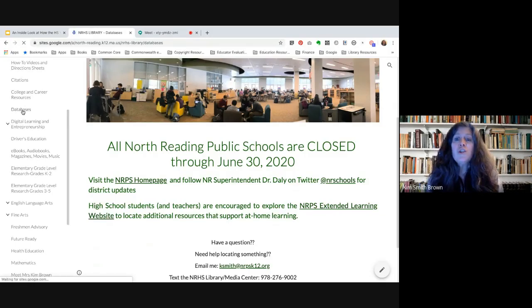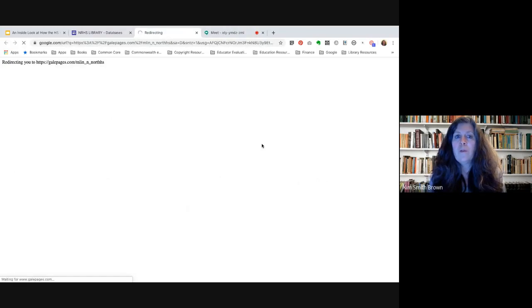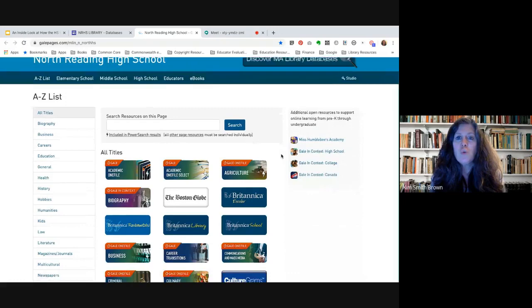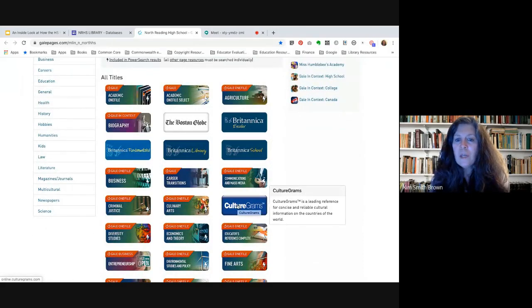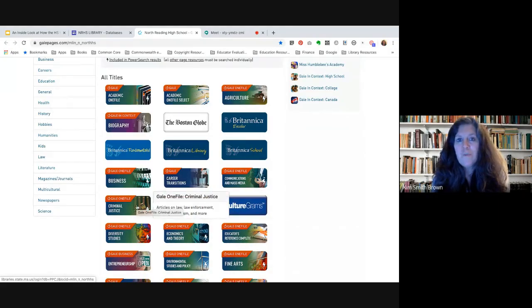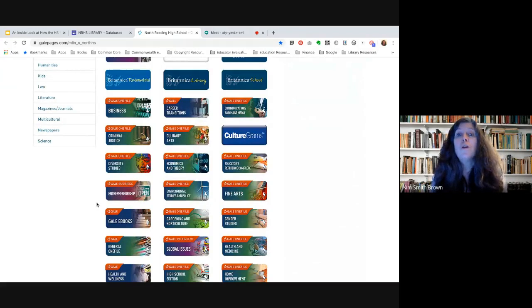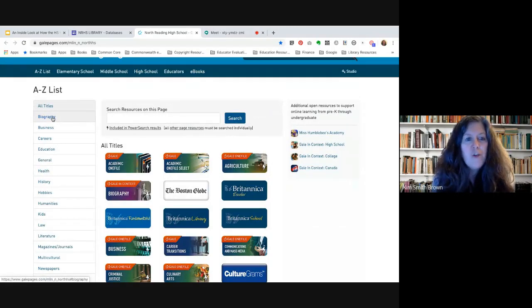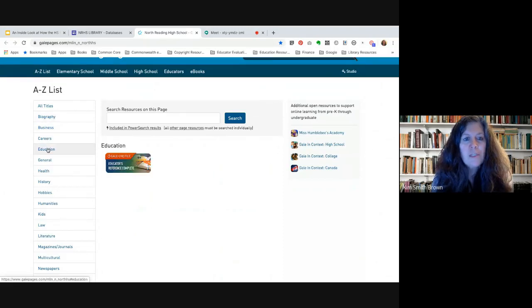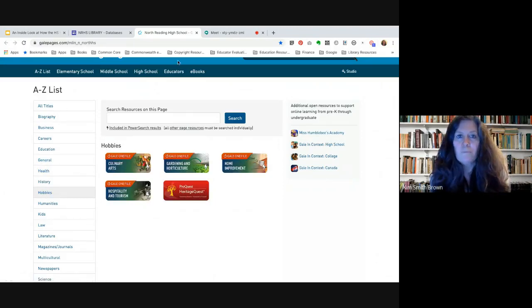There's a page showing all of the databases available to students and teachers. When you click on it, it brings you to a page showing all those databases, and when you mouse over any one of them, it gives a brief description of what types of things you'll find by searching in that database. In a future video I'll go over how to search the databases and the benefits of using them. You can also click on subject headings on the side to see what databases are specific to a particular subject.